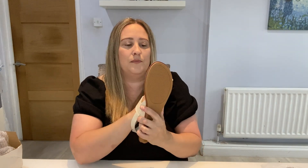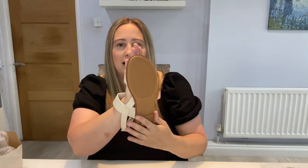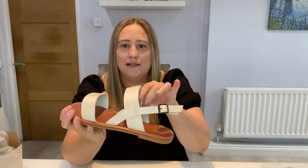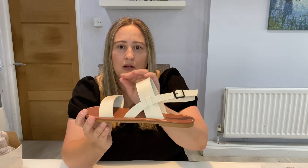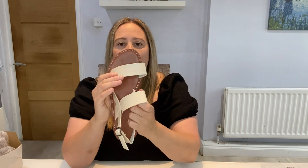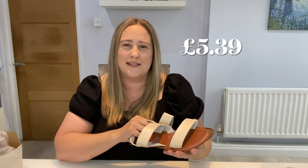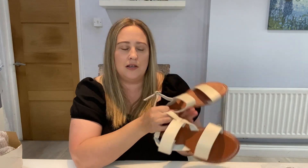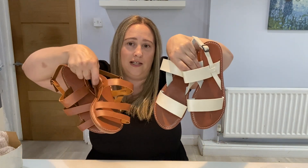The second pair are these cream ones. They've got a very similar sole with grips on the bottom. Lovely cream colour which will match with everything — you've got two straps and it fastens there. These were slightly cheaper than the brown ones — I think around £6 something, just under £7. Two pairs of really nice sandals.